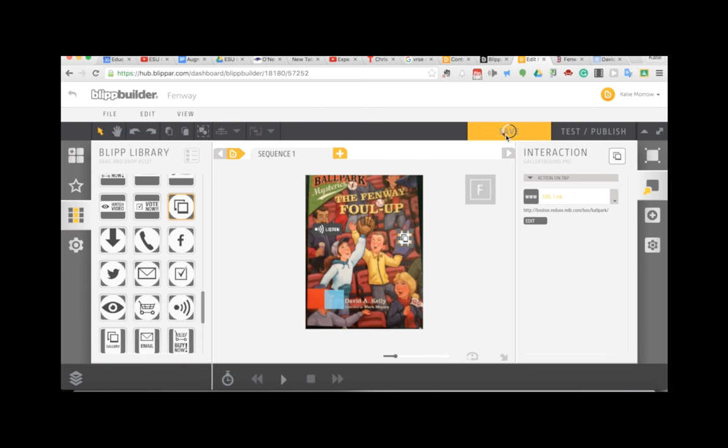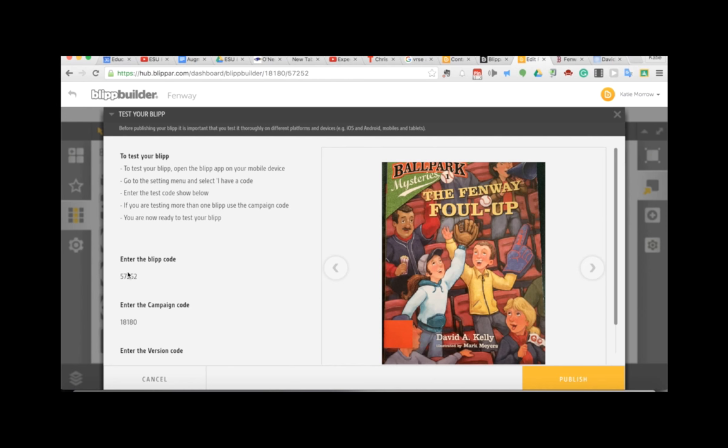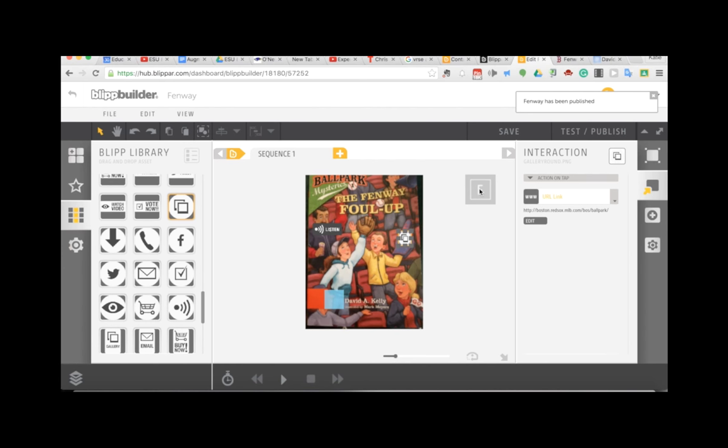Now we'll save this. An important step is to publish your blip — these will be less public than Aurasma experiences. You'll need to enter a blip code into the Blippar app, which is great for education because we know who is viewing and interacting with our blips. When I scan that book cover, I'll see three buttons pop out augmented reality style: one plays a sound and the other two visit websites. That's basically all there is to creating a blip with Blippar — sky's the limit with the experiences you can create.